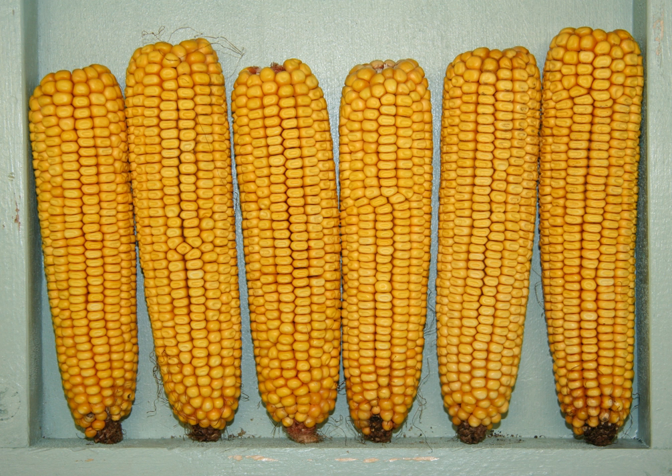Dent corn, also known as yellow dent corn, Reed's yellow dent corn, white dent corn, or field corn, is a variety of maize or corn with a high soft starch content. It received its name because of the small indentation at the crown of each kernel on a ripe ear of corn.